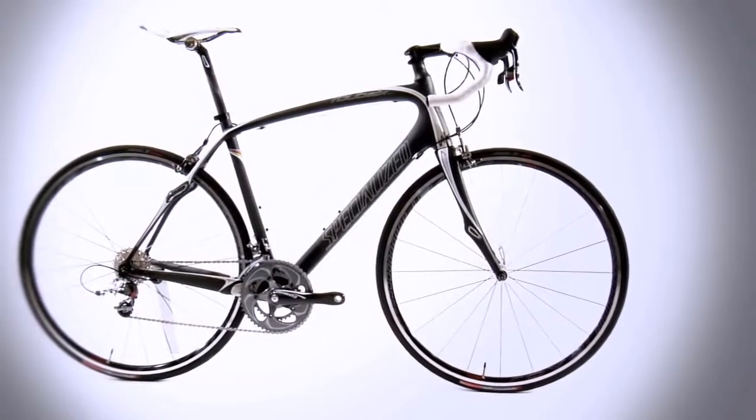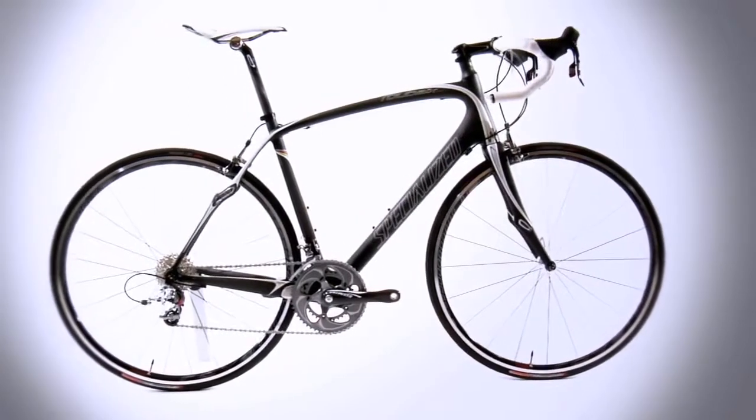Our unique tube shaping and carbon layup is focused on controlled vertical frame flex for better compliance to reduce rider fatigue. Expert and above models use FACT-IS construction, while triple monocoque is used on models below.